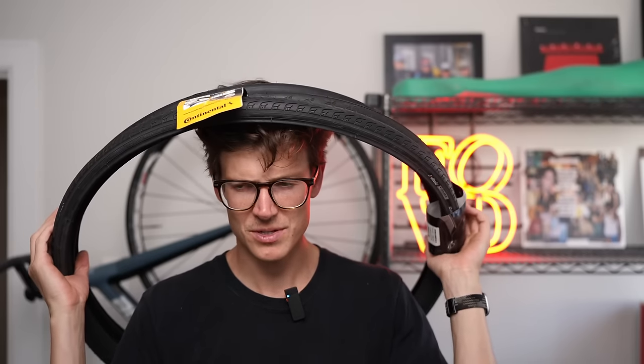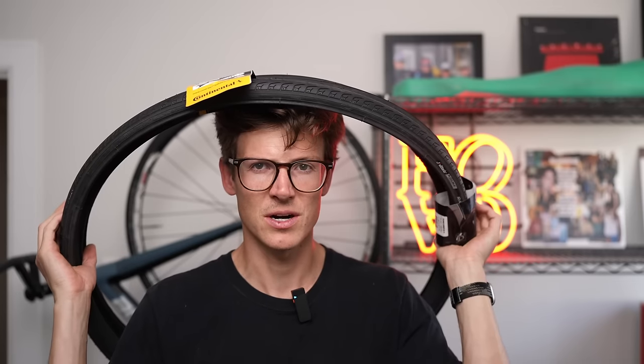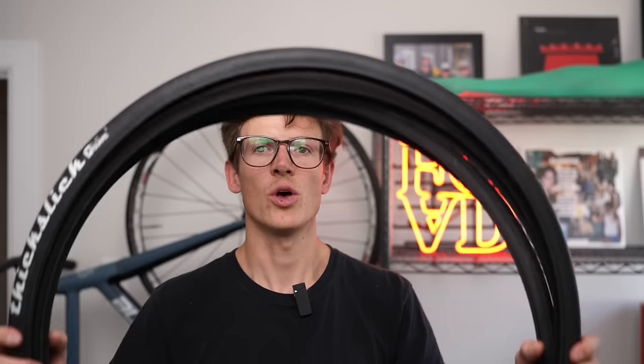What I'm going to be testing today: first, the weight — I'm going to double verify with my scale that these aren't vastly different than what they're listed as online. For me that's not really a deciding factor for a fixed gear tire, but it is interesting. Then I'm going to be doing a skid test — basically just going to skid for as long as I can until the tire blows out, which should be interesting because I'm going to be going down a hill.